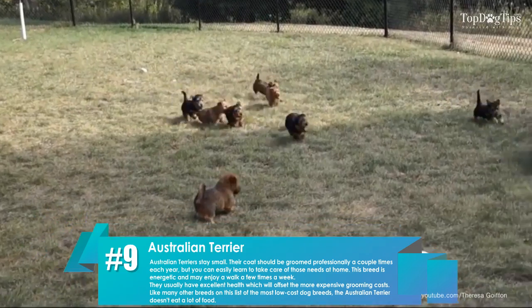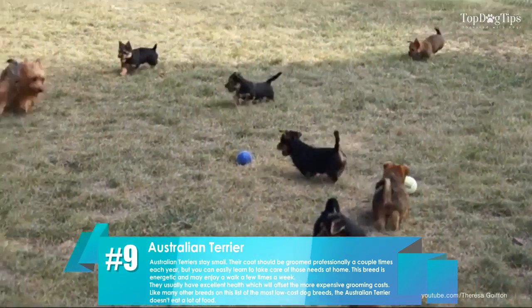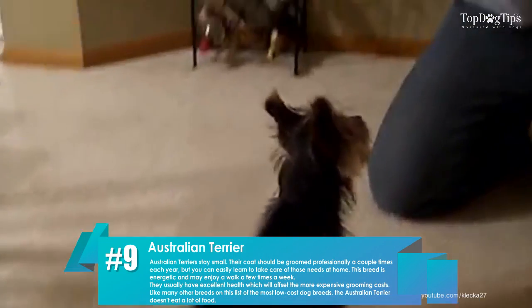Number nine: Australian Terrier. Australian Terriers stay small. Their coat should be groomed professionally a couple of times each year, but you can easily learn to take care of those needs at home. This breed is energetic and may enjoy a walk a few times a week.